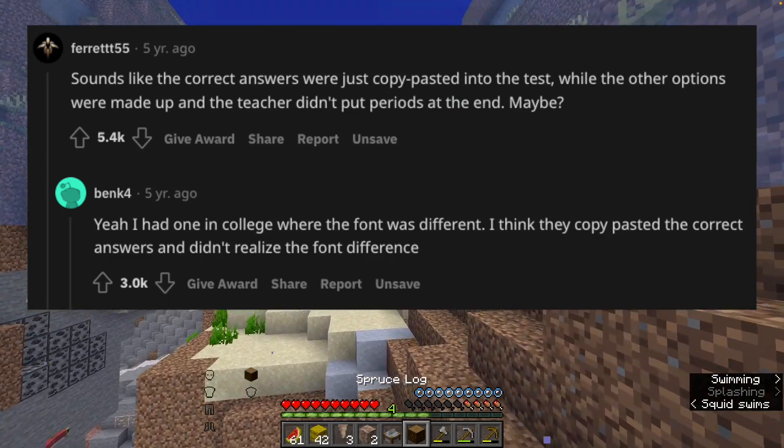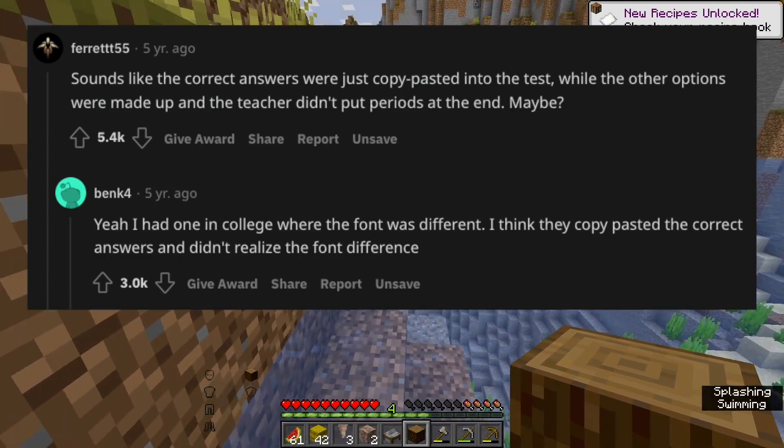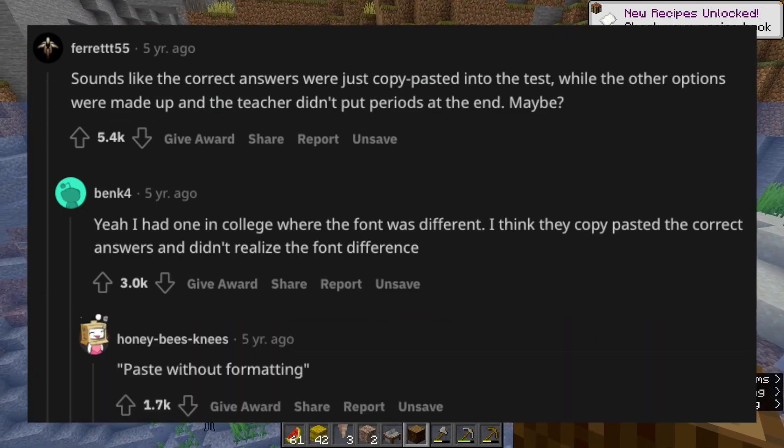Yeah, I had one in college where the font was different. I think they copy-pasted the correct answers and didn't realize the font difference. Paste without formatting.